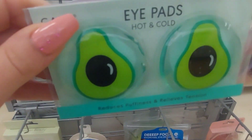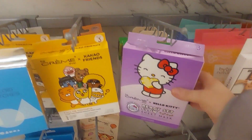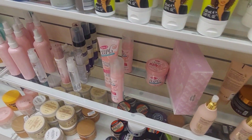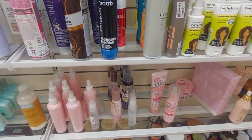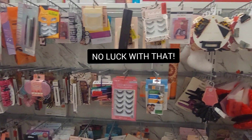Hot and cold pads, $3.99. Some sheet masks. I'm trying to find something for my daughter's curly hair — it's got to be gentle enough for a toddler. Any suggestions? Pretty sure this is like the clearance section.